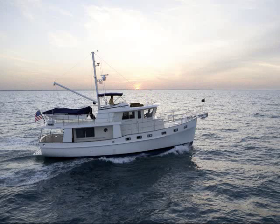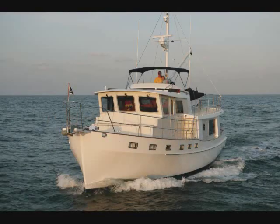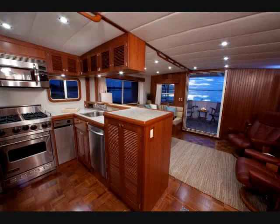Katie Krogan Yachts has been building the Krogan 48 North Sea since 1996. Over the years, it has evolved based upon owner feedback and today is one of the most popular models. Let's take a look at the latest Krogan 48 North Sea.